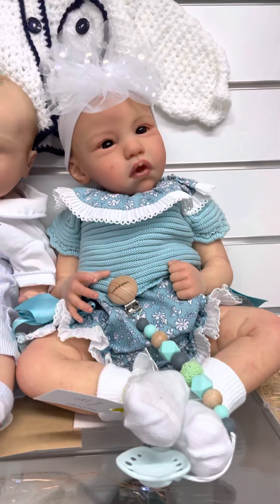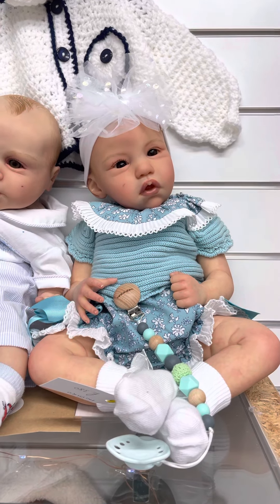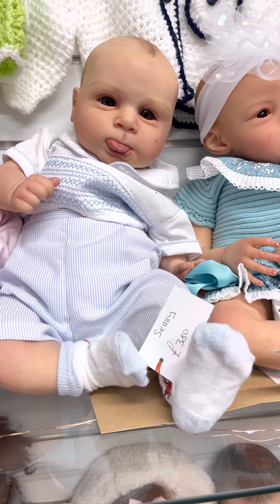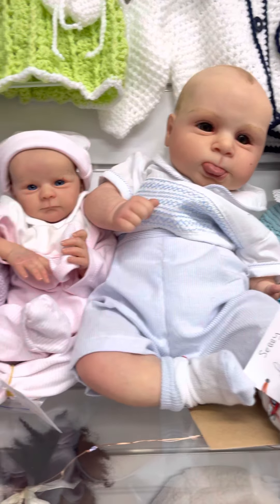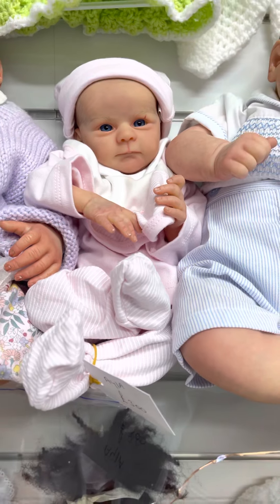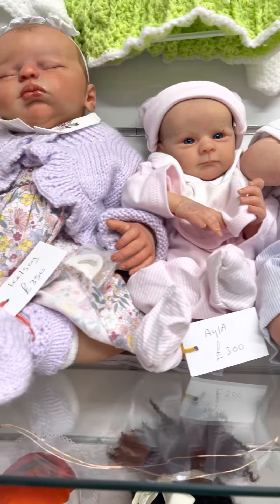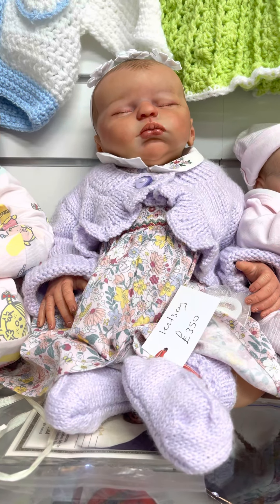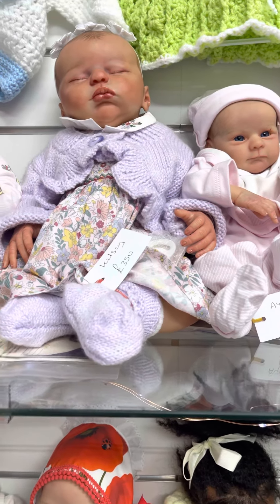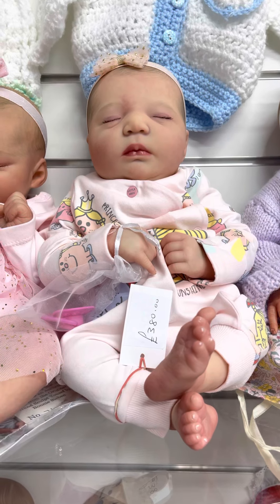Up here we've got another indigo one. I think I might have the name wrong on that — that might be called Kelsey, I need to fix that. There we go, another one there, £380.